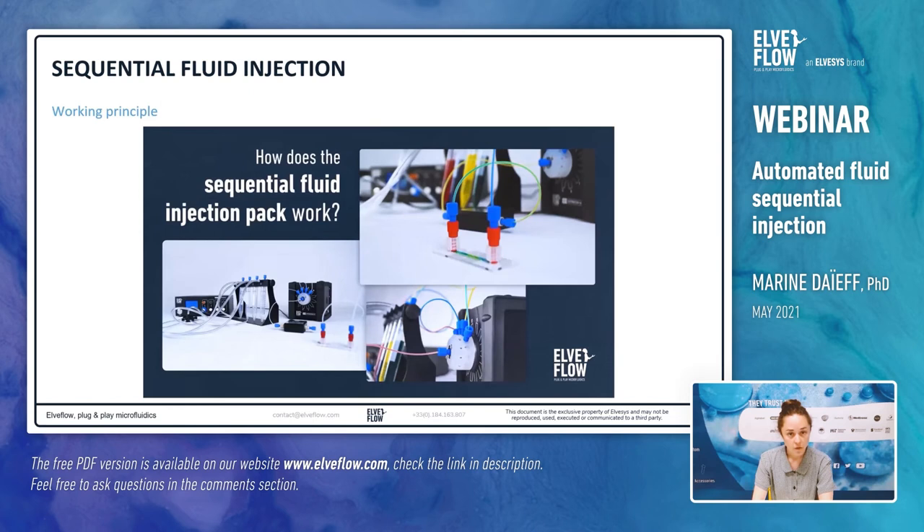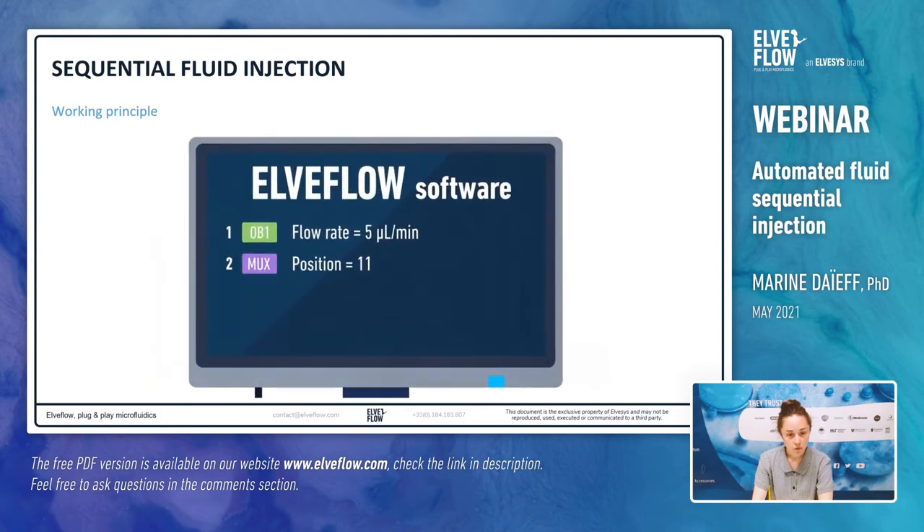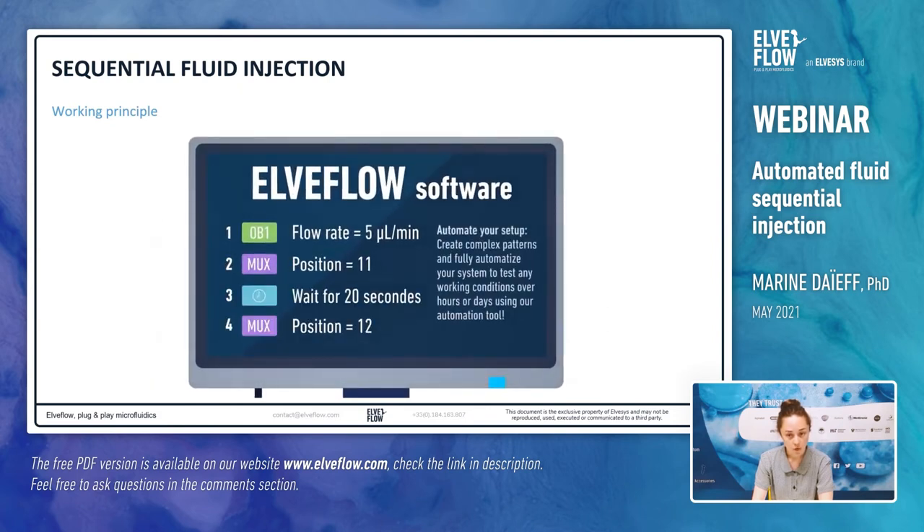This animated video presents the working principle of the sequential injection. First, the reservoirs with the different liquids are pressurized with the pressure controller. Then you select the liquid to inject with the rotary valve. Here, the blue solution is first injected through port 11, all other ports being blocked. The solution flows in the flow sensor and in the microfluidic chip. To inject another solution, select another port — the valve rotates and another solution is injected. For example, port 12 is selected and the red solution is injected. With the ESI software, it is possible to easily automate the overall injection. Parameters such as flow rate, position of the valve, and duration can then be programmed.